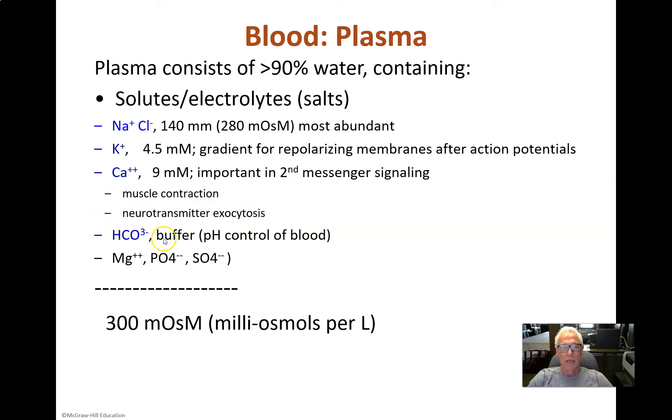Bicarbonate ion: there's about 24 millimolar bicarbonate ion in your blood, and that's a lot. It's a buffer — the buffer of the blood plasma, probably one of two major buffers of the plasma. We'll see how that works at some point. There are also some other ions that perform various important functions in the body.